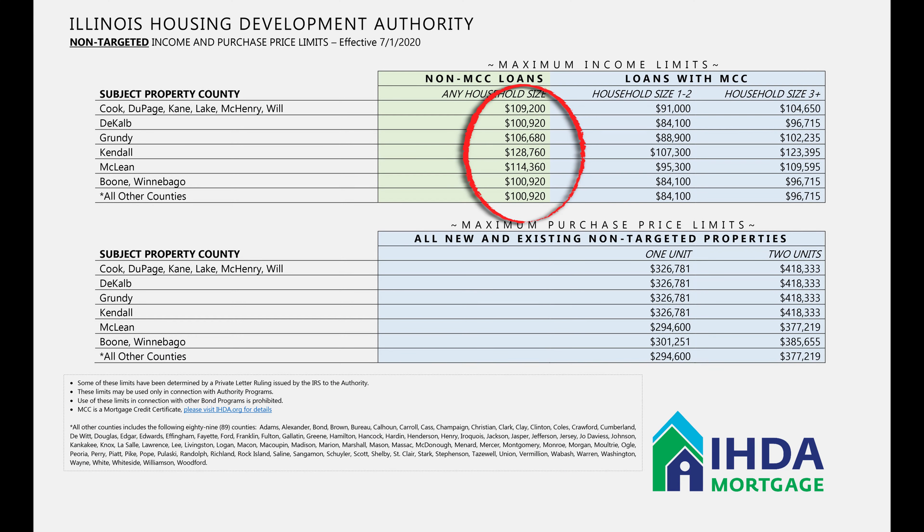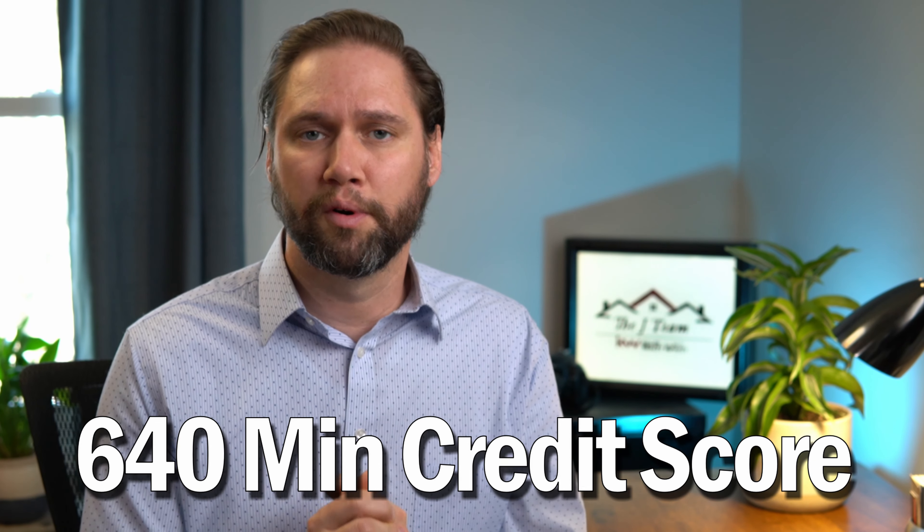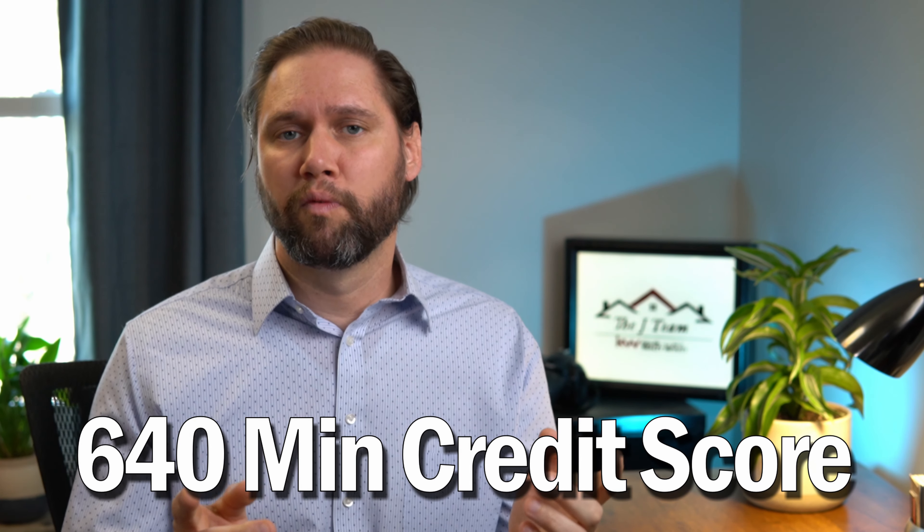In addition, there are income limitations. Your household income, regardless of how many people live in the home, is capped at around one hundred and nine thousand dollars. This assumes you are purchasing a single-family home; there are different requirements for a duplex or other property types. You also need a minimum credit score of 640 points. And as mentioned, for the student loan portion, the loans must be paid off in full and must be in your name.